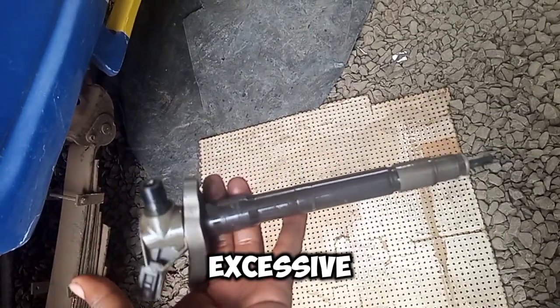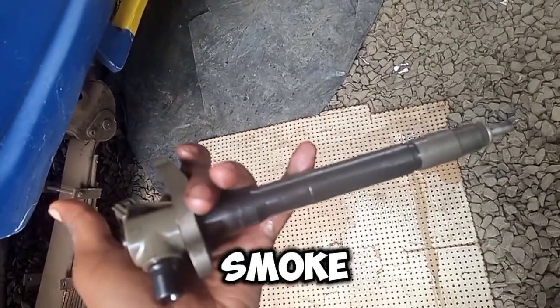Increased fuel consumption — a noticeable drop in fuel efficiency. Excessive smoke: black or white smoke from the exhaust.